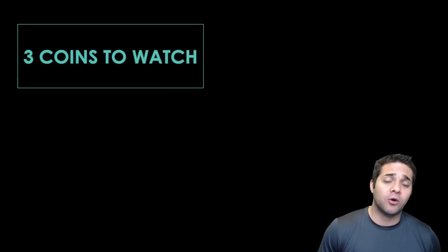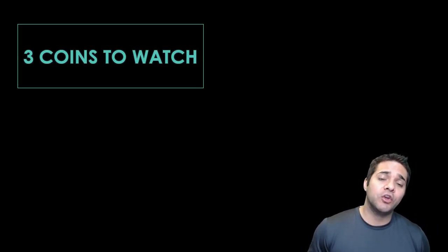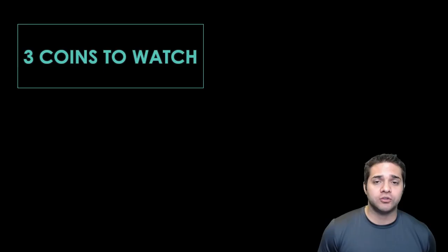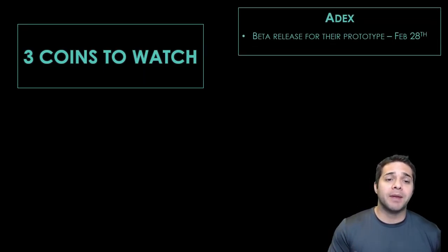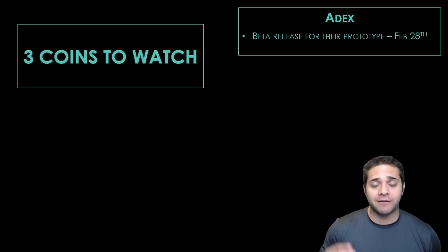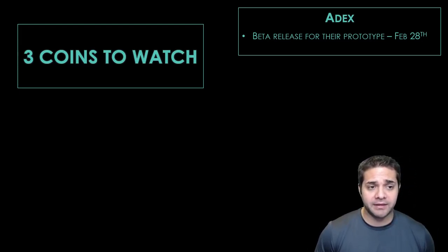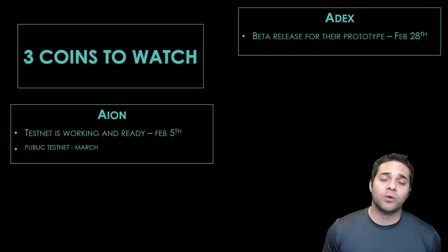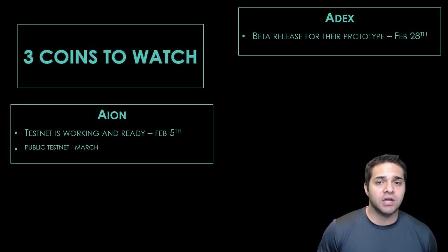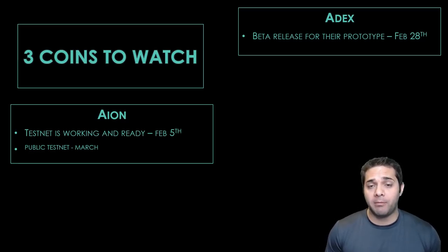Those are my top three coins to buy for February and beyond, but I do have three other coins I would like you to watch. First, we have Adex — they have their beta release for their prototype on February 28th, and this one got pretty hammered by the bloodbath. Next, we have Aeon. Aeon has their testnet in working condition and is ready to release to developers on February 5th, and then in March they have their public testnet.